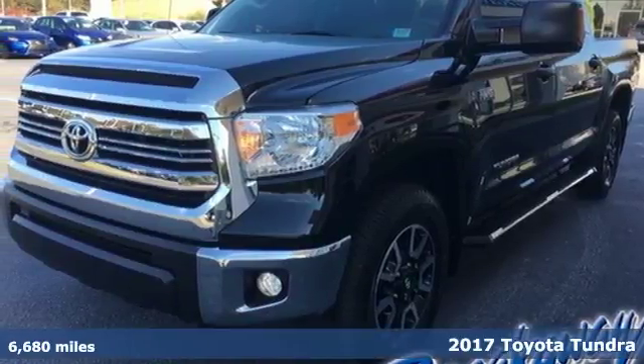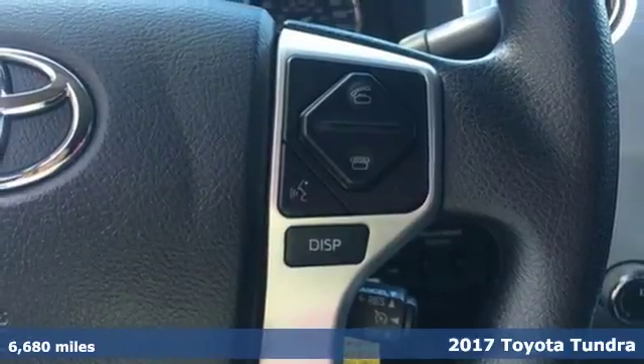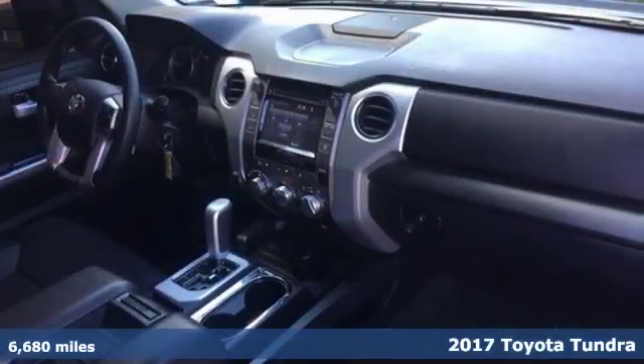Here's a 2017 Toyota Tundra. Built to never back down, its tough frame and thoughtful interior provide incredible power, style and safety.